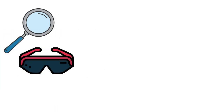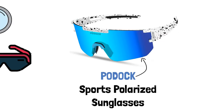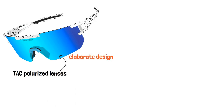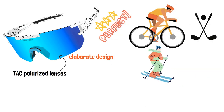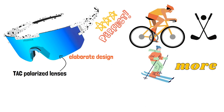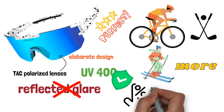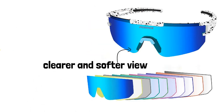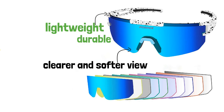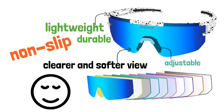Looking for the perfect pair of sports sunglasses for outdoor activities? Look no further than Pardock sports polarized sunglasses. With its TAC polarized lenses, TR90 frame technology and elaborate design, these sunglasses are perfect for any outdoor sports such as cycling, golf, skiing and more. The lenses provide 100% UV400 protection, eliminating reflected glare and reducing eye strain, giving you a clearer and softer view. The frames are made of lightweight and durable TR90 material, with non-slip temples and adjustable nose pad for maximum comfort and flexibility.